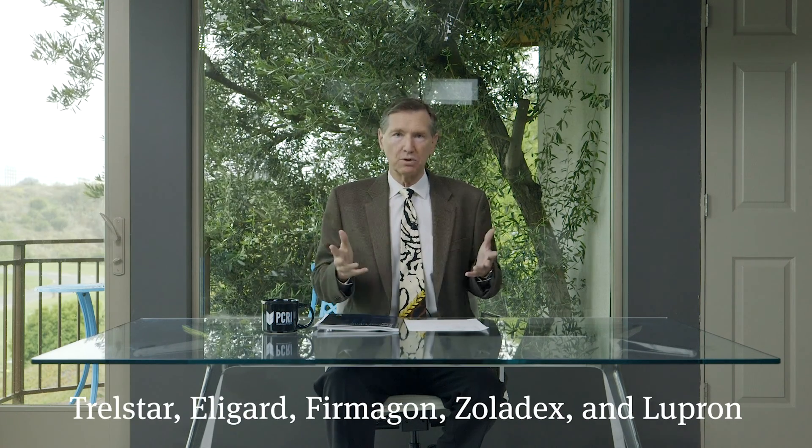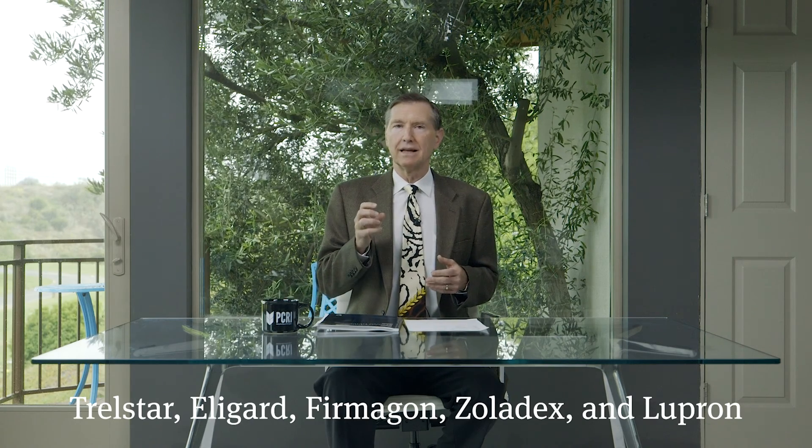Are all prostate cancer patients eligible for Provenge? Well, if you have a lot of money it's an expensive treatment, but typically insurance companies will cover it in people that have developed some sort of spread outside the prostate — a metastatic lesion — and have become resistant to Lupron. I use Lupron as a kind of the Kleenex of hormone therapies — Trelstar, Eligard, Firmagon, Zoladex, Lupron — all these medicines work by stopping the production of testosterone in the testicles. So if PSA levels are rising, if there's a metastatic lesion somewhere and you've been on Lupron or a Lupron-like drug, your insurance should cover Provenge because it's FDA approved for that type of prostate cancer patient.